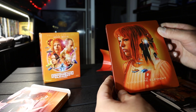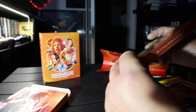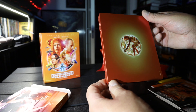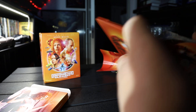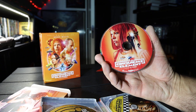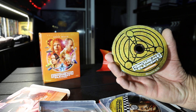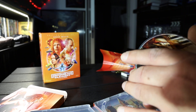And the steelbook — 5th Element Ultra HD Blu-ray. Back side: Lilu before she jumps. That's the 4K disc. Supplements, Blu-ray disc.